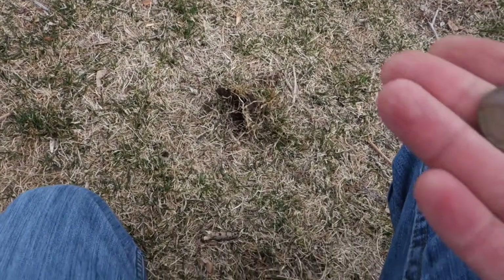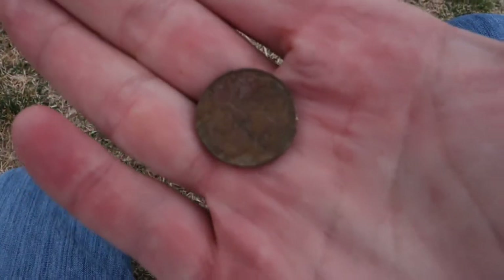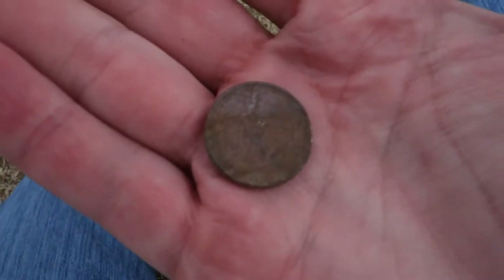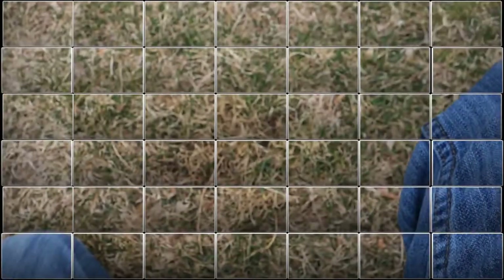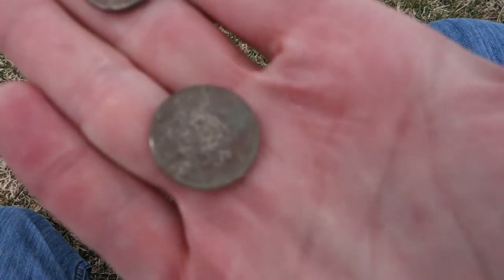Sorry for the wind noise guys, little windy today. A '93 nickel — digging nickels again today, I'm going crazy on these nickels lately. Another nickel, a 2008 nickel right there.